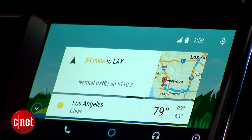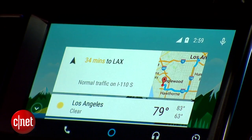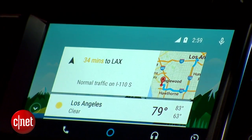We're here in the Sonata and we've got our Android phone plugged up via USB to the Hyundai's infotainment system. The first thing you'll notice is that the on-screen interface looks a whole lot like Google Now on your Android Lollipop device. You've got contextual information about commute times, current weather, and your recent call information.